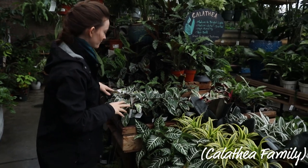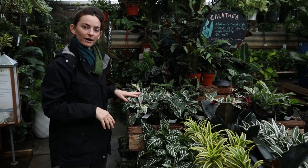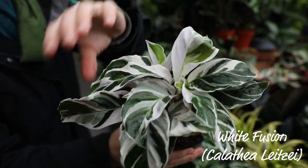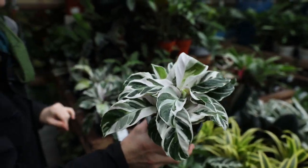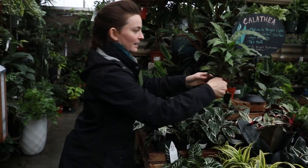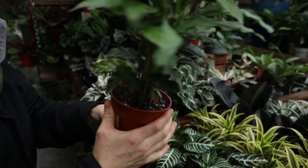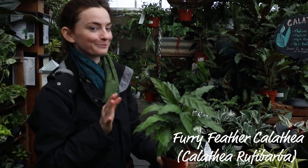Calatheas are another one that have been very popular. These ones are pet safe. They're in the Maranta family. They like higher humidity, evenly moist, and medium to bright light. This one's the white fusion — look at that color. Underneath you've got a purple sheen. It's very pretty. This one isn't as popular until you touch it. It is so soft. So if you're ever in here, check out the Calathea Rufibarba and touch the underside of the leaf. It's fabulous.